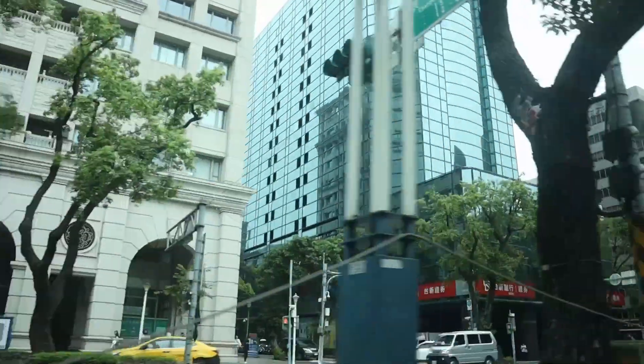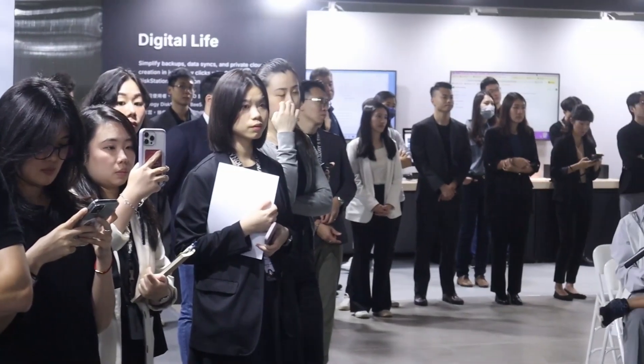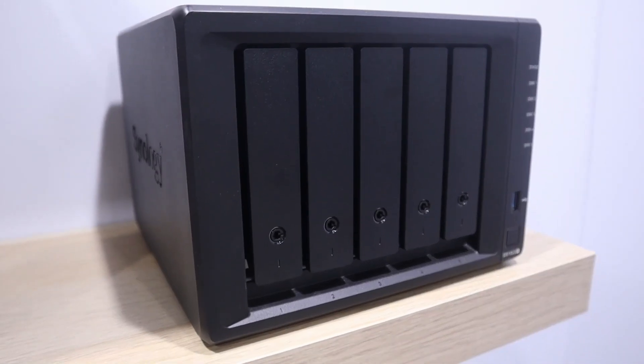So last week, I had the absolute privilege to attend both Computex and the Synology Business Expo. Overall, it was a fantastic time. Met a bunch of cool people, connected with a bunch of companies with some products that were so cool. I'm really excited to have the opportunity to feature on the channel, but this video specifically is going to focus on what I learned at the Synology Business Expo. There were a lot of really cool announcements and some things that weren't covered, which I would have loved to see. I will talk about that near the end of this video.